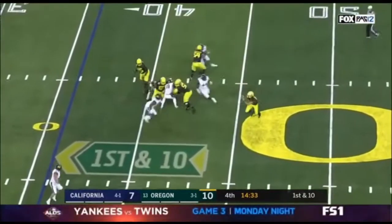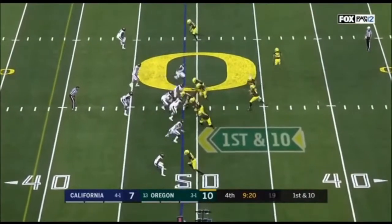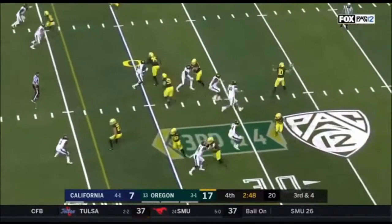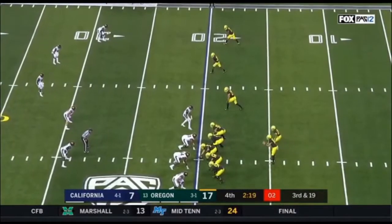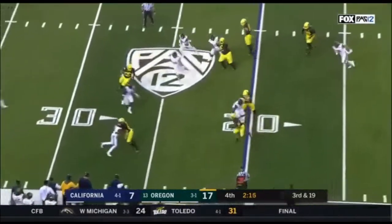Herbert again, escapes, and that time behind. Herbert swings it out to Dye. Third and four here as Cal tries to keep the game alive. Little screen, and it works. Snap comes, and they'll hand it off to Travis Dye.